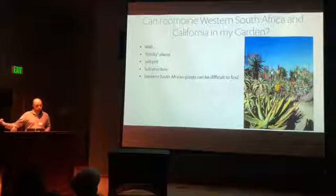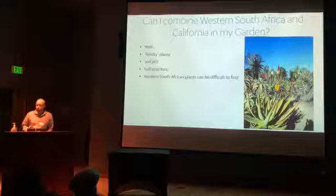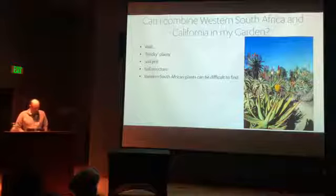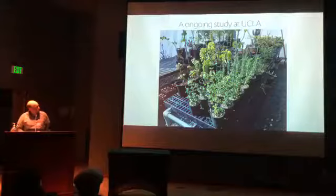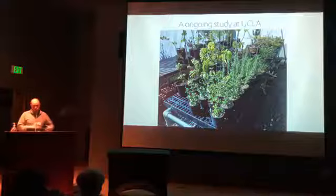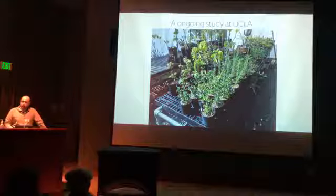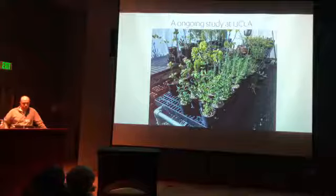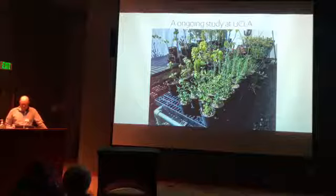Back to your home garden: can you combine South African and California plants? I think yes, but if you want to bring in the true Mediterranean South African stuff, there's a challenge: the soils are so different. Fynbos soils are very acidic and sandy, so Mediterranean South African plants are actually difficult to cultivate here — it's a big issue of soil pH and structure. We're studying this at UCLA, micro-targeting regions of South Africa with similar climate but soils more like California's, such as the limestone fynbos, which has more alkaline, slightly clay soils and still has showy proteas and succulents.